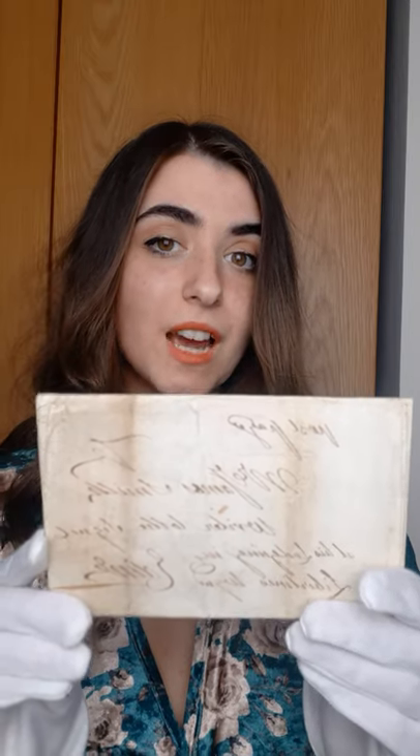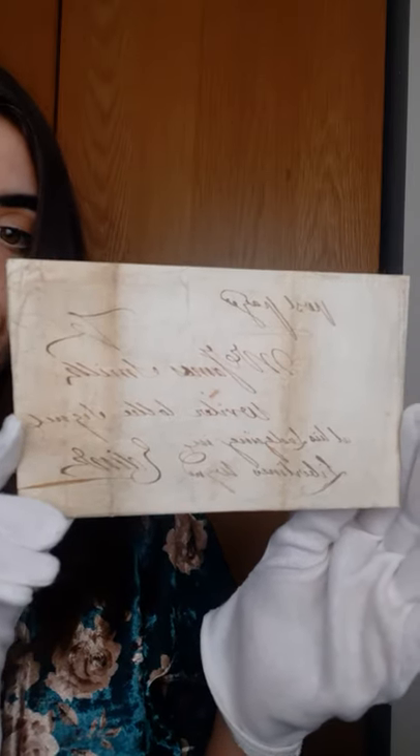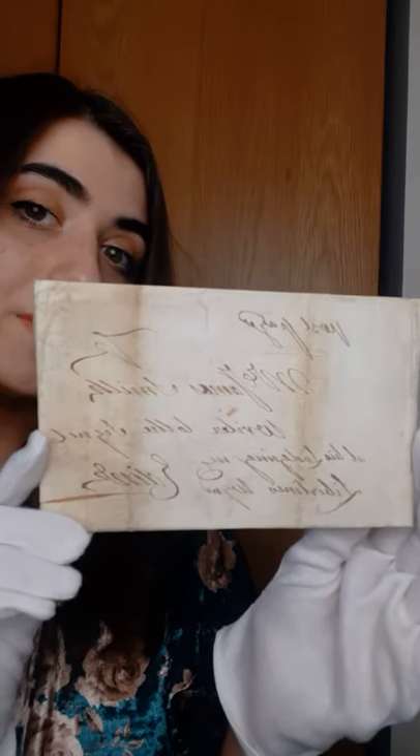Without further ado, let's go get the letter! So the first document I want to show you is a will. This was written in Edinburgh in 1745 and it is about what happens to the property after the occupant passes away. Here's just the front of it — the handwriting is beautiful and makes me very envious that my handwriting is nothing like this. This is the back of it too.